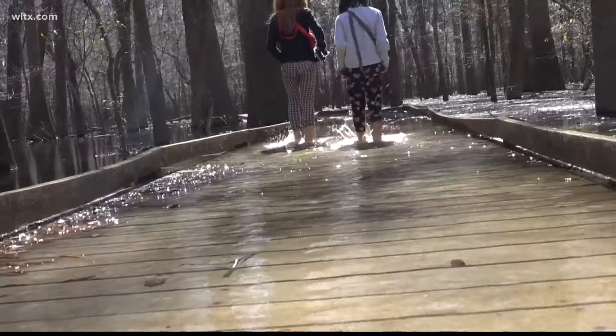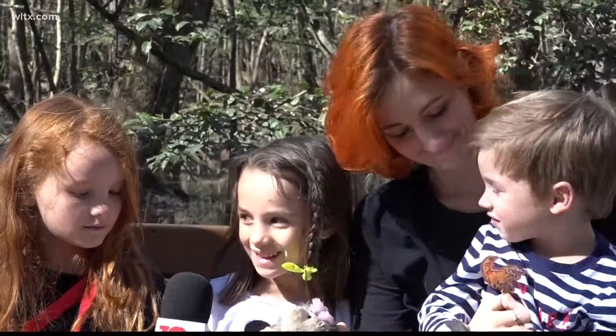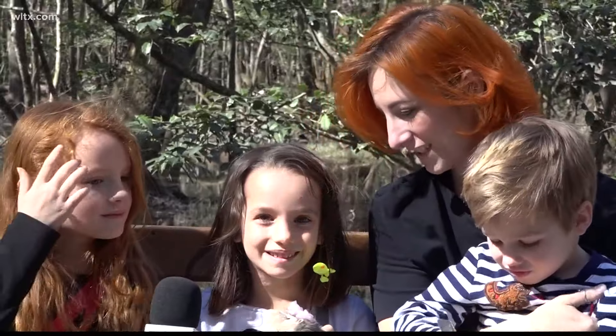Oh, my feet. I like this — I can splash in the water. It's really fun. It's really beautiful, isn't it?